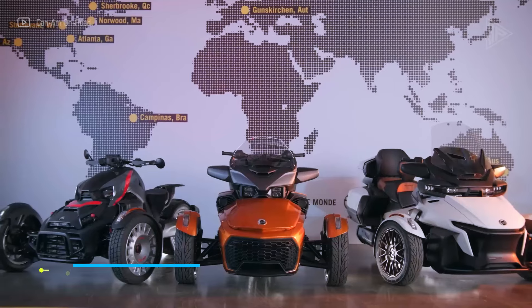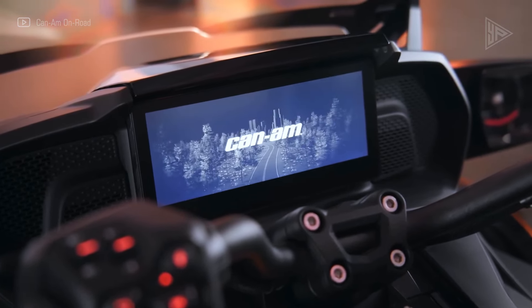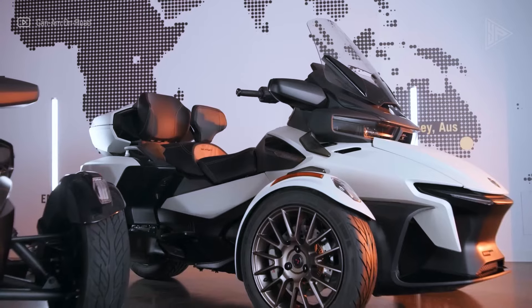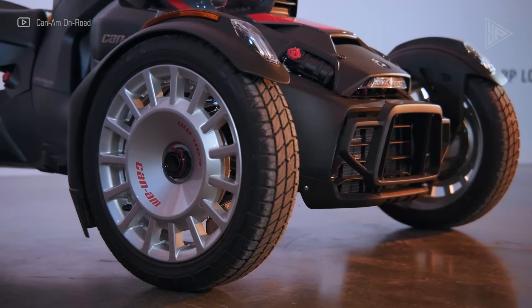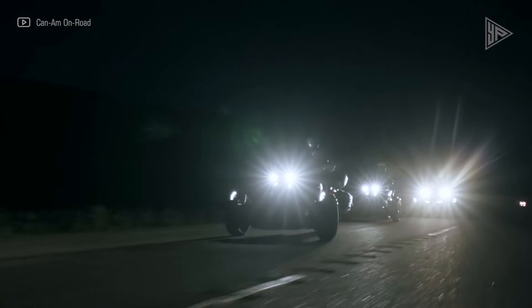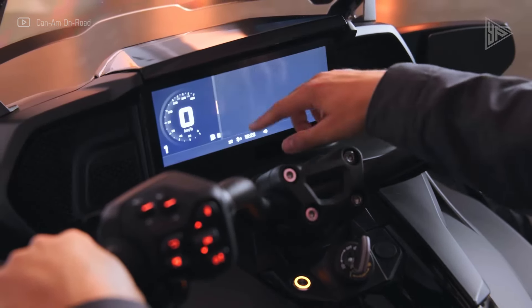Can-Am Spider F3. The 2024 Can-Am Spider F3 is a powerful three-wheeled motorcycle with a 1,330 cubic centimeters Rotax ACE engine and six-speed semi-automatic transmission. It has a top speed of 130 miles per hour and features double A-arm front suspension, SACS shock absorbers in the rear, Brembo disc brakes with ABS, and a 10.25-inch full-color TFT display with a built-in GPS navigation system.